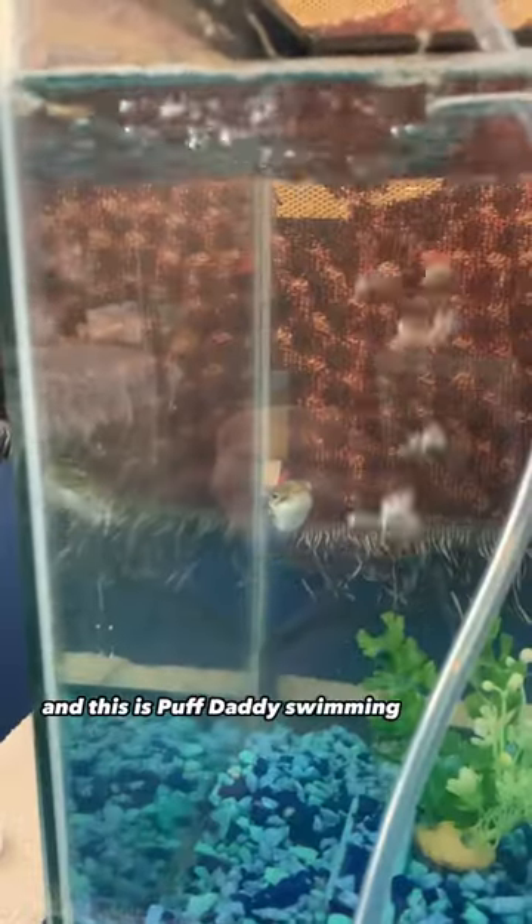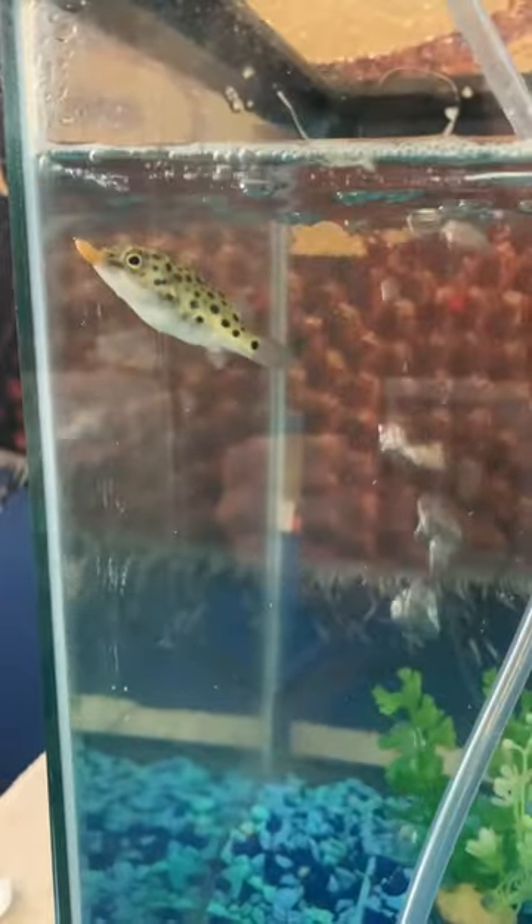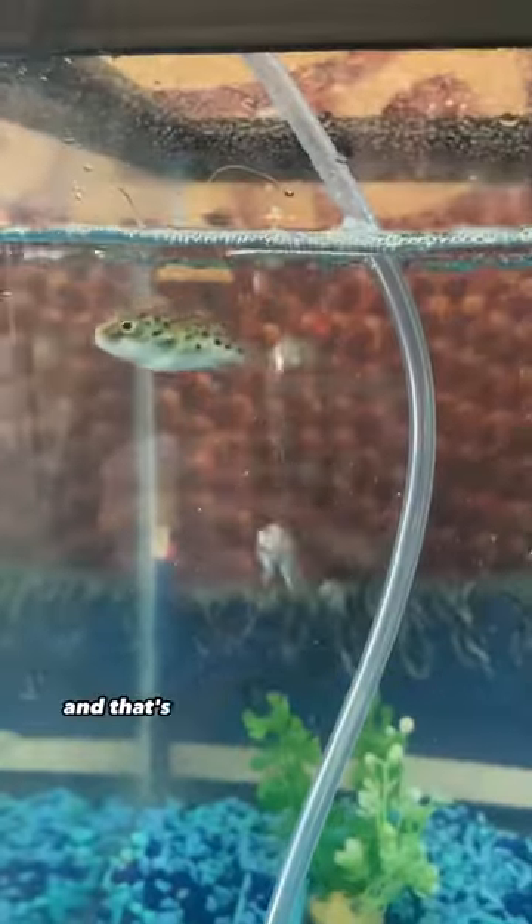And this is Puff Daddy swimming and eating some dinner. Today he's having some freeze-dried shrimp. And that's the update on Puff Daddy.